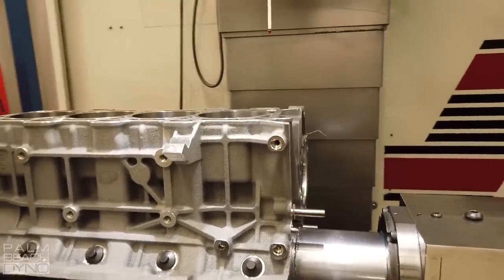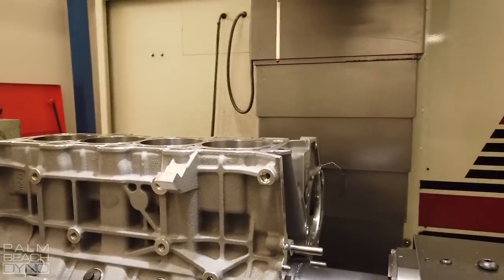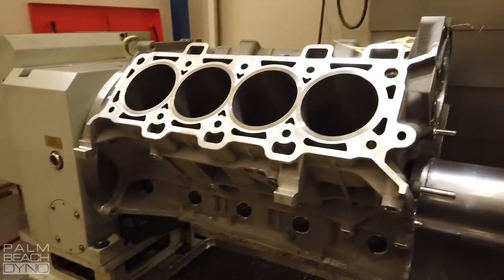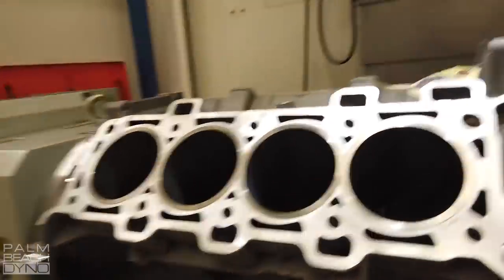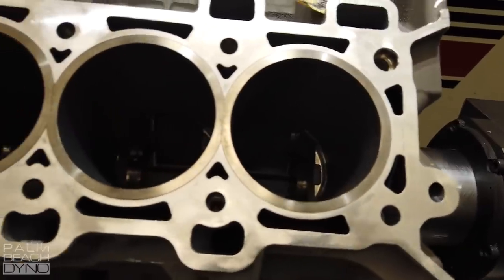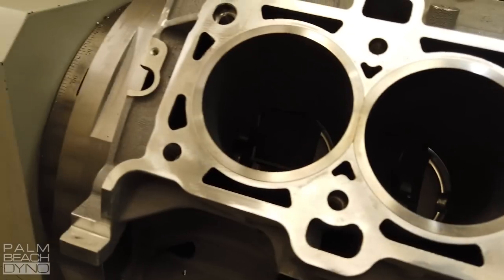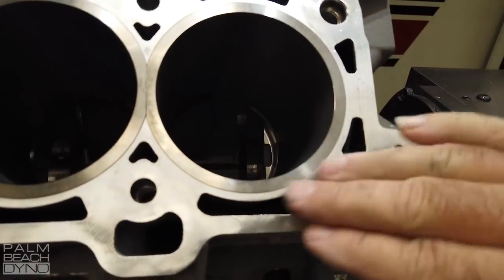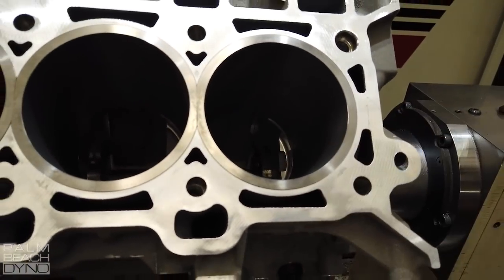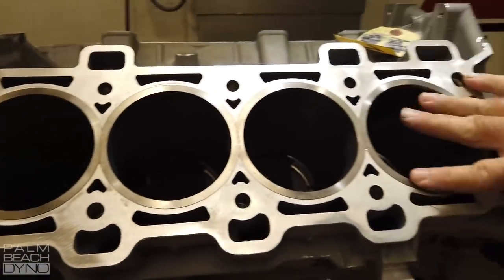While we're on the topic of sleeving and strengthening these blocks, I'm curious to know your opinion on the cylinder supports that everybody talks about. We do offer the cylinder supports. They're basically for guys who are going to make over 30 pounds of boost and over 1,500 horsepower. When you do the sleeves, you're getting rid of all the material behind it, because the sleeve is much more rigid than the block. Dart does a good job on the sleeve backside so you don't have that distortion or side load.